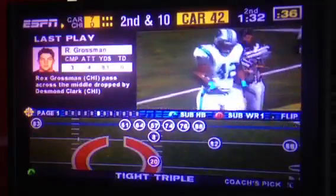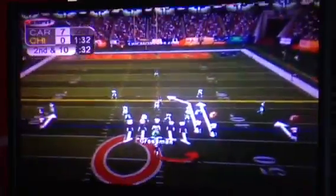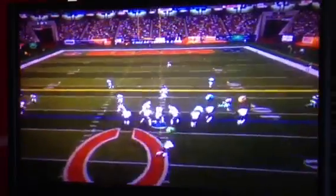He throws a heater, and it's tipped. Incomplete. Tillman really got a hand on that football and left no chance for a reception. That had potential for some yards, Peter, but the defense was on top of it and shut it down. Good denial there. Second down coming up.